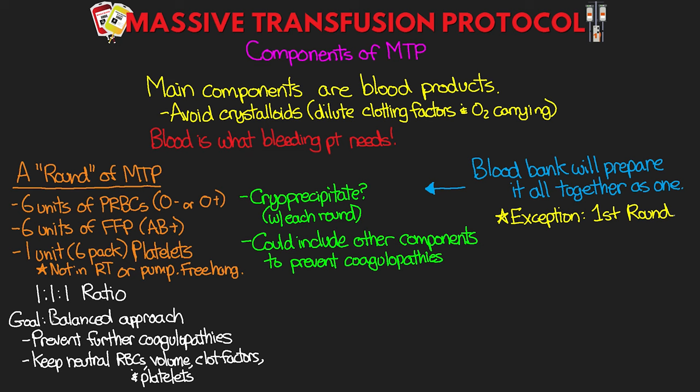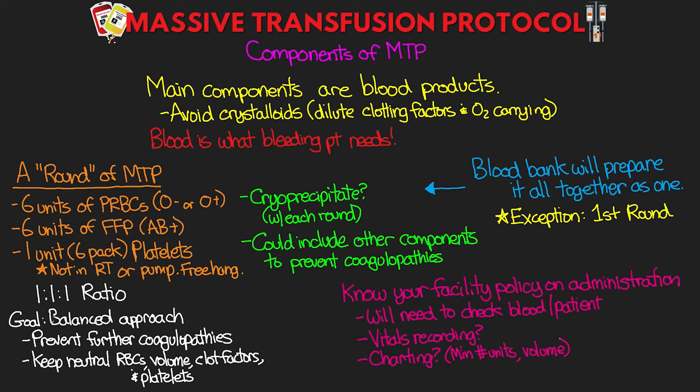The blood bank will prepare all of this together and send it as one package. The exception is the very first round — because FFP needs to be thawed, you'll often just get the RBCs first, then the FFP and platelets follow. After this first round, the blood bank should send the whole package together. Know your facility's policy on administration — you still need to check the blood against the slip and the patient, which is vital. Charting requirements vary by facility, but at a minimum keep a record of how many of each product were given and the total volume.